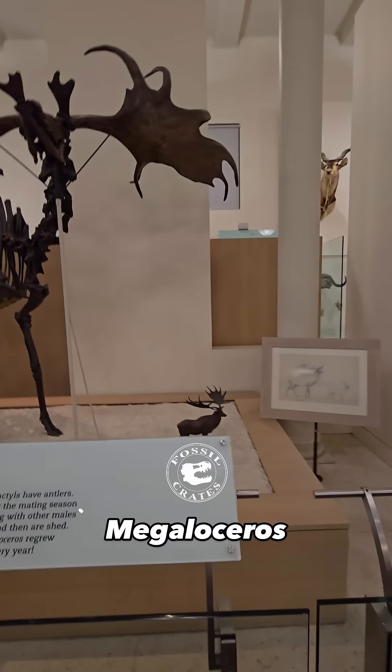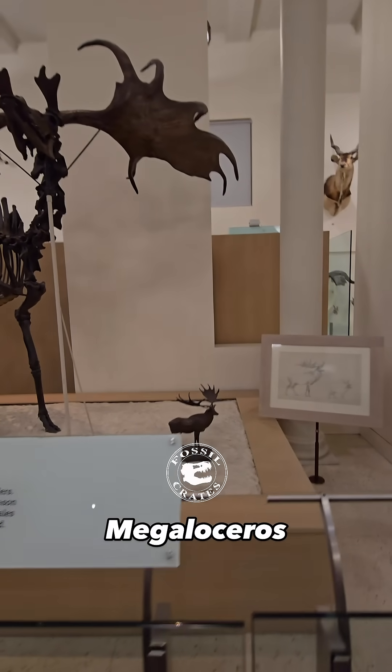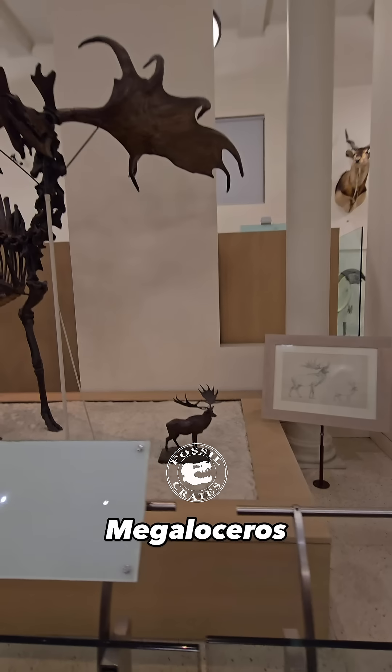It's called the Irish Elk, but that's a bit of a misnomer. It's not an elk, and it's really known from all over Europe.